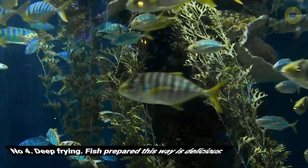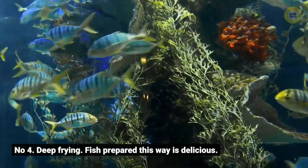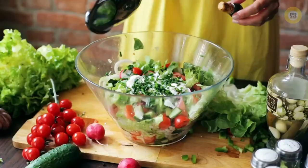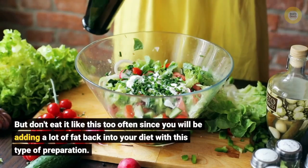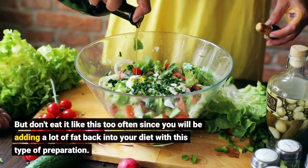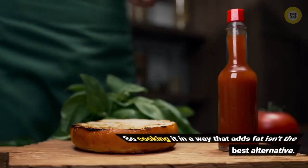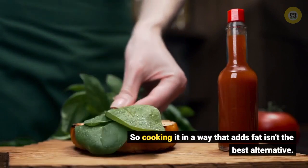Number four: deep frying. Fish prepared this way is delicious, but don't eat it like this too often since you will be adding a lot of fat back into your diet. Cooking it in a way that adds fat isn't the best alternative.